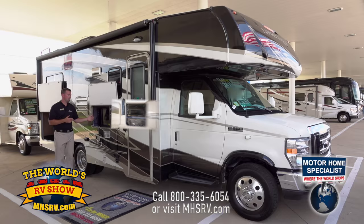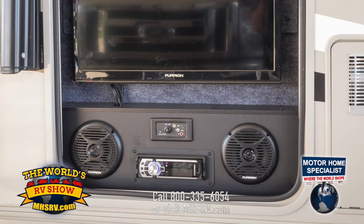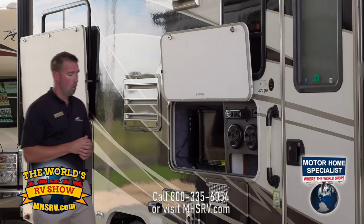Another feature available as an option on this 220QB is an outside entertainment center. It comes with a TV, outside speakers, a CD player, and Bluetooth radio, allowing you to sit outside and still enjoy camping. Whether it's a football game or a race, you can sit outside and watch it under your big awning.